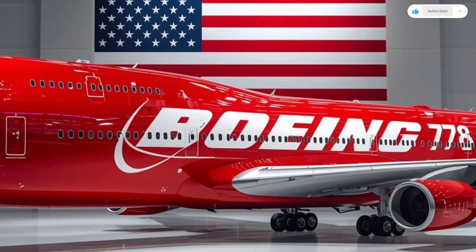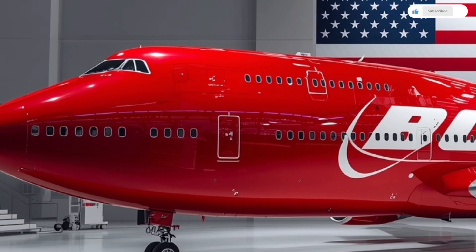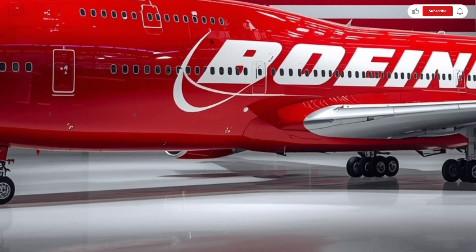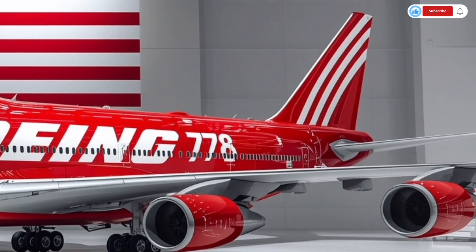Boeing has even integrated an automated taxi, takeoff, and landing assist system — a step toward semi-autonomous flight capabilities. Despite all this technology, the cockpit maintains the ergonomic feel that Boeing pilots love, with an intuitive layout and tactile feedback on every control.